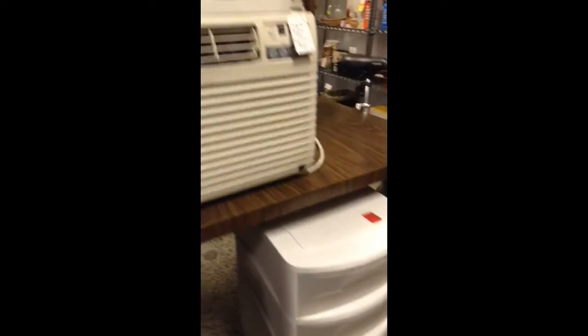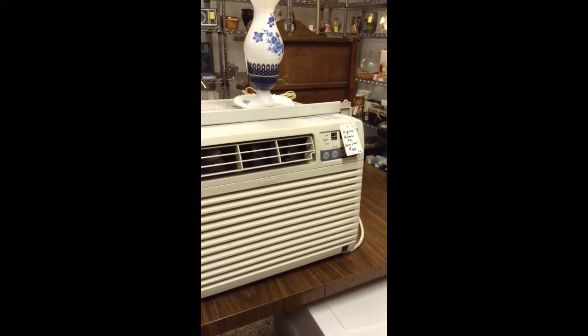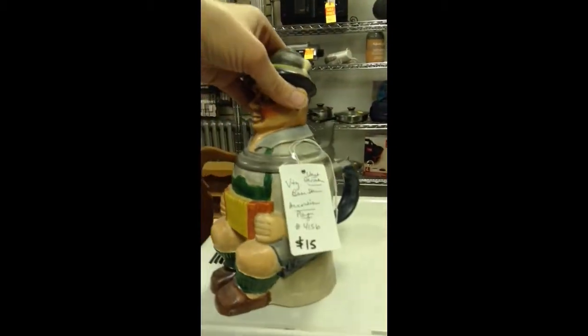Up above we have the digital Kenmore air conditioner. Works well — we also give you a seven-day return just in case. It's a 7800 BTU. And up above we have a stein from West Germany, a vintage stein of the accordion player.